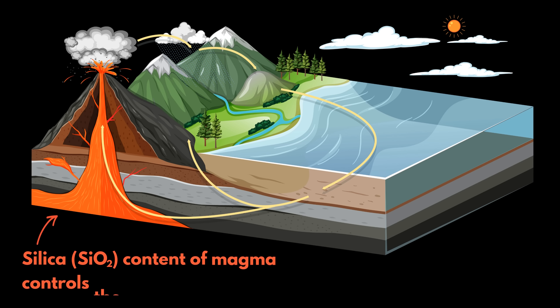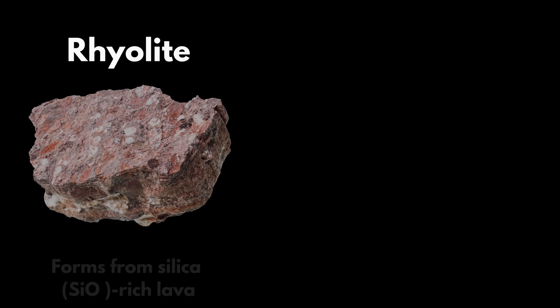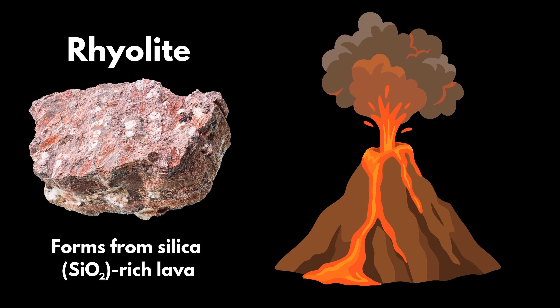The silica content of magma — the relative abundance of SiO2 within a magma — tends to control how explosive the resulting volcanic eruption will be. Rhyolite forms from silica-rich lava, which tends to erupt very explosively.